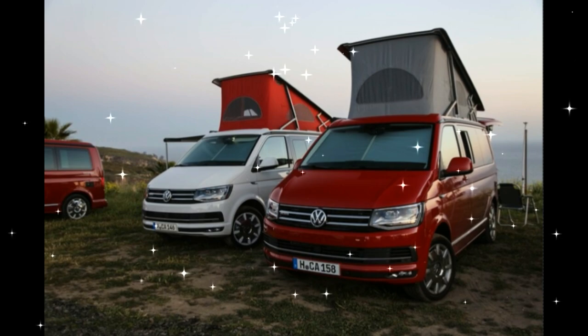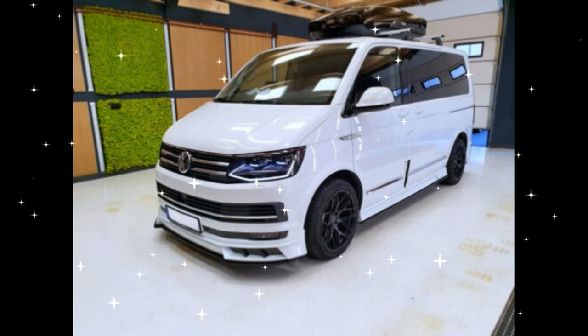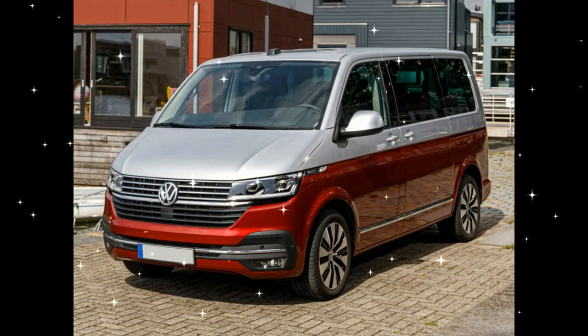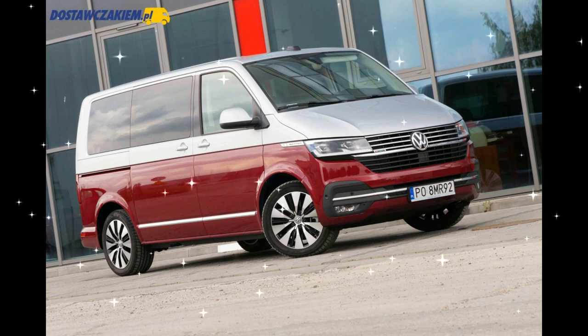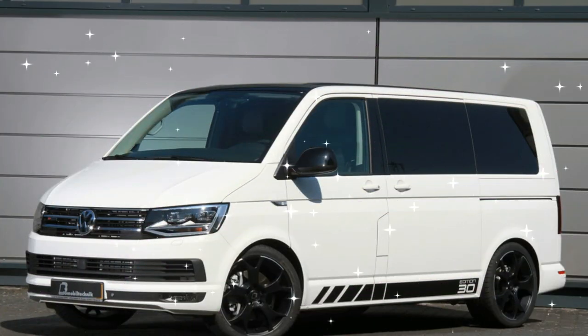Still based on the T5's 7H/7J platform, the T6 came with a wide range of revisions and updates, including a completely new dashboard layout in two versions: standard and comfort. The front end ahead of the windscreen was all new, along with cosmetic revisions to the tailgate, rear doors, and rear lights. New options for the T6 included LED headlights, LED rear lights, and a range of driver assistance and multimedia options.